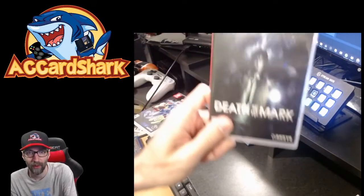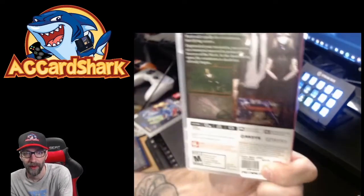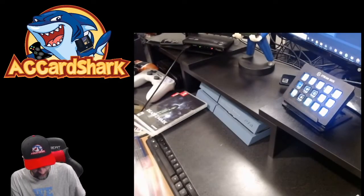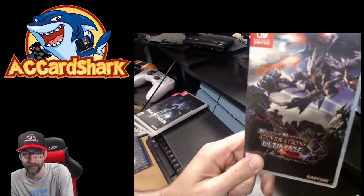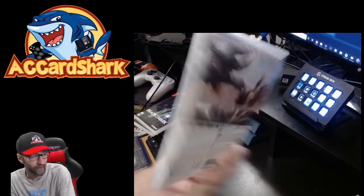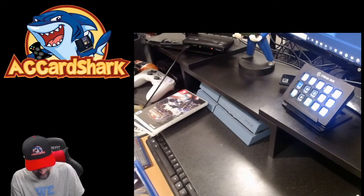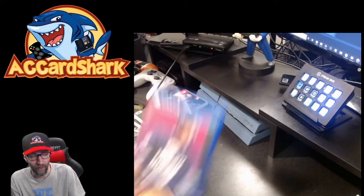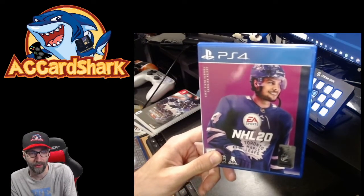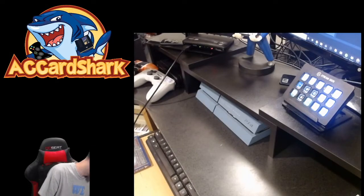Next is Death Mark for the Nintendo Switch — kind of like a graphic novel style, seemed interesting enough for the price. Then Monster Hunter Generations Ultimate, also on Switch — really bulking up my Switch collection. And one I pick up every year: NHL 20. I bought it digitally this year so I could have it at midnight at launch, but I needed a physical copy for my collection. As frustrated as I am with it this year, I like playing the latest version.